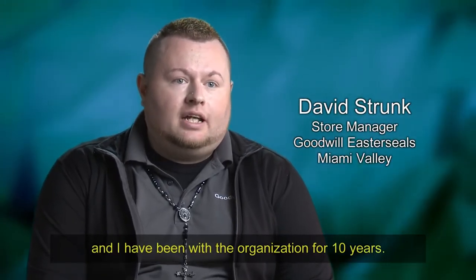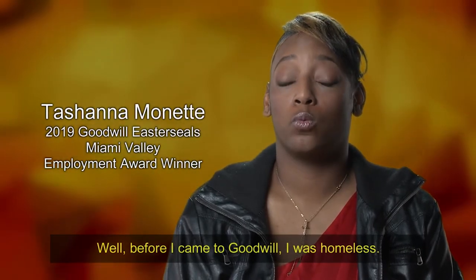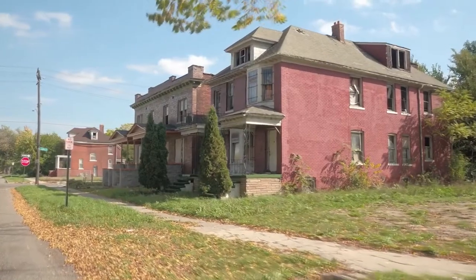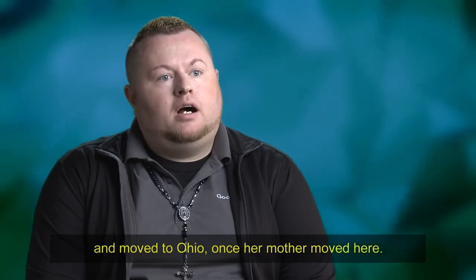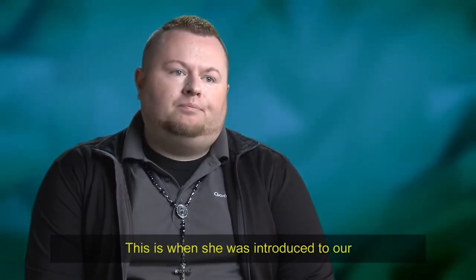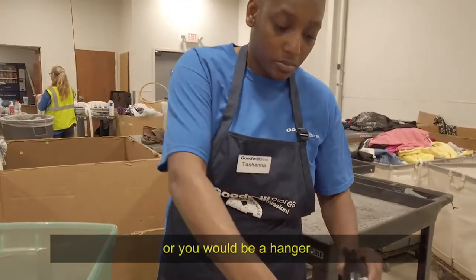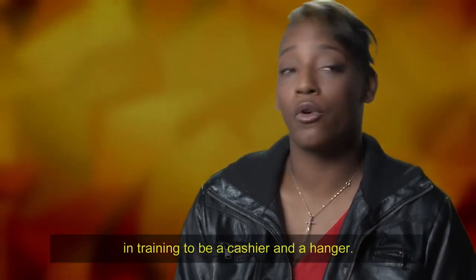My name is David Strunk. I'm the store manager at the Miller Lane Goodwill, and I've been with the organization 10 years. I got to meet Tashana about a year ago. Before she came to Goodwill, she was homeless. She was born in Chicago, was raised in Atlanta, Georgia, then moved to Ohio when her mother moved here, trying to get a new start. That's when she was introduced to our Work Experience Program with Goodwill Easterseals Miami Valley. They send you to one of their Goodwill stores where you do your hours, starting off as a sorter or a hanger.